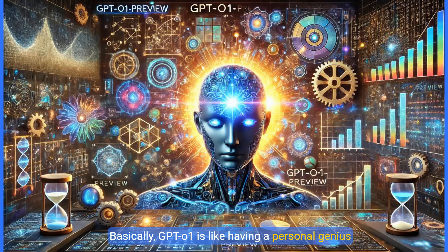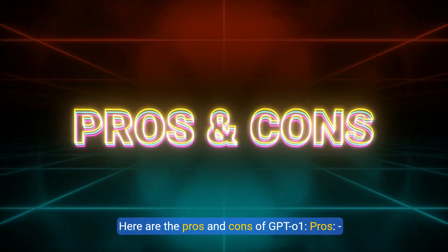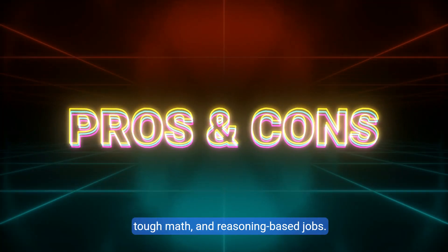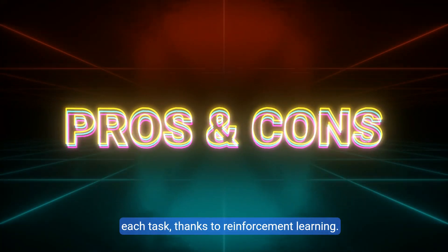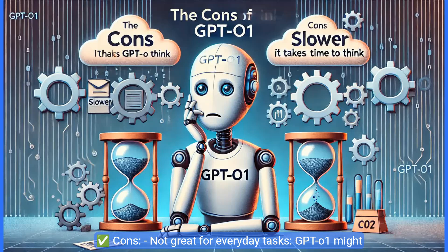Basically, GPT-O1 is like having a personal genius who can tackle the hardest tasks you throw at it. No AI is perfect though. Here are the pros and cons of GPT-O1. Pros: superior at complex tasks — perfect for coding, tough math, and reasoning-based jobs. It learns from mistakes, getting smarter with each task thanks to reinforcement learning. It also has better safety features with enhanced safeguards to keep it aligned with human values. Cons: not great for everyday tasks — GPT-O1 might struggle with simple or general tasks compared to GPT-4O. It can be slower because it thinks deeply. And as a new model, it may still have some growing pains.